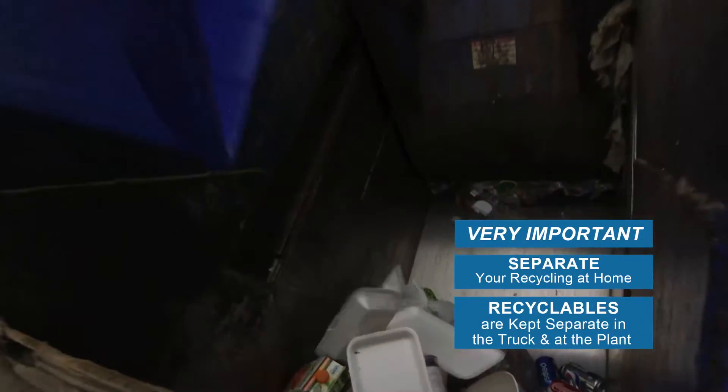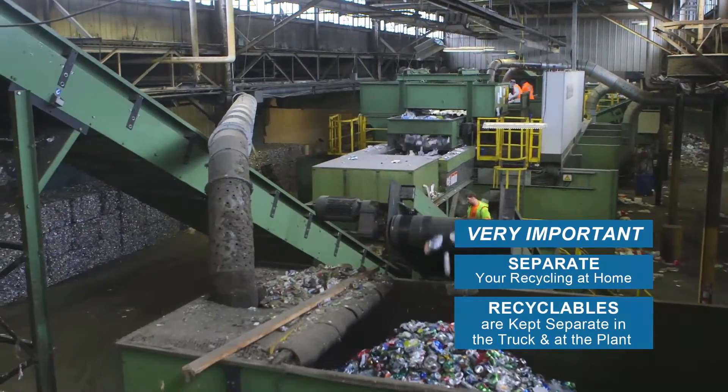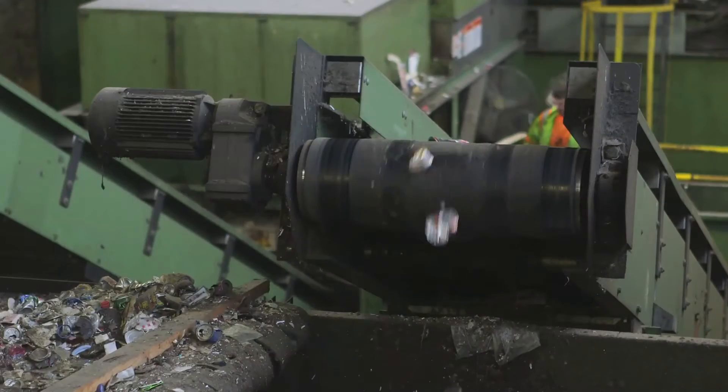Recyclables are kept separate in the truck, and they are kept separate at the plant as well. The truck empties your paper and cardboard on one side of the plant and your containers on the other.